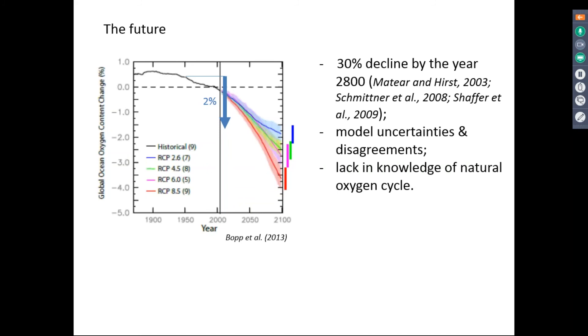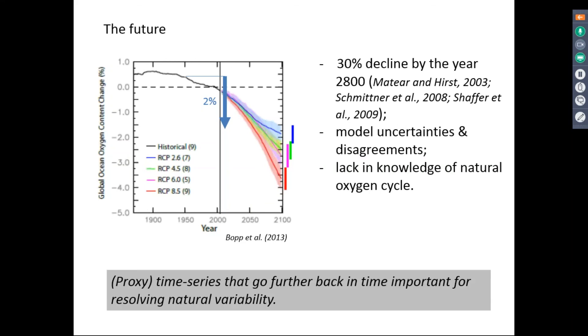One particular issue is a big lack of knowledge about oxygen — we've only been doing measurements for the last 50 years, so our knowledge of the natural oxygen cycle is quite limited. Proxy time series of oxygen reconstructions will be really useful to understand the longer-term natural oxygen cycle, and insights into the past will actually help improve future predictions by calibrating models.